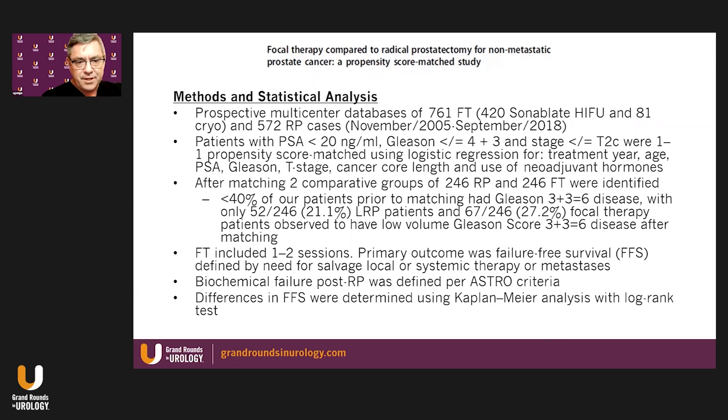With respect to methods and statistical analysis, prospective multicenter databases of 761 patients who underwent focal therapy — the majority of whom had Sonablate HIFU — and 572 radical prostatectomy cases were included. Entry criteria for propensity scoring required a PSA of less than 20, a Gleason score less than or equal to 4+3, and stage less than or equal to T3c. One-to-one propensity score matching used logistic regression based on PSA, Gleason score, T-stage, cancer core length, and use of neoadjuvant components.